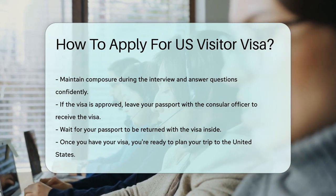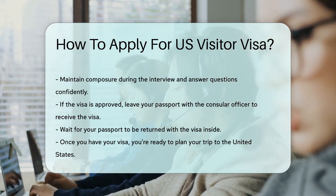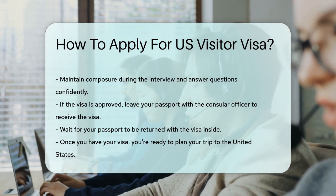Voila! You're almost ready to pack your bags. Just wait for your passport with the visa, and you're set to explore the land of opportunity.